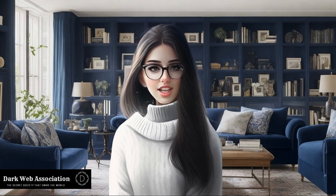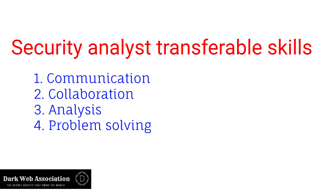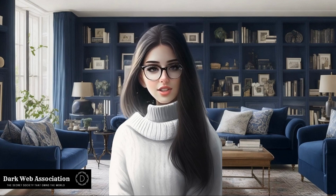The last transferable skill that we'll discuss is problem solving. Identifying a security problem and then diagnosing it and providing solutions is a necessary skill to keep business operations safe. Understanding threat actors and identifying trends can provide insight on how to handle future threats.